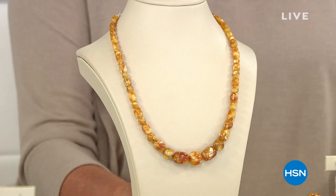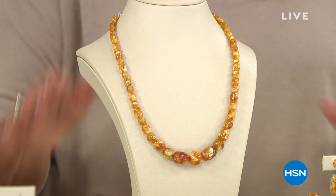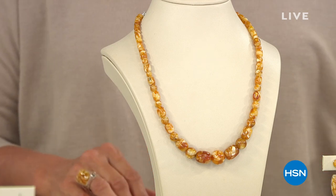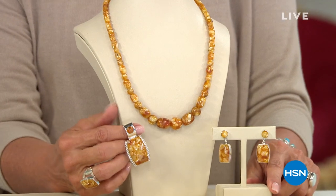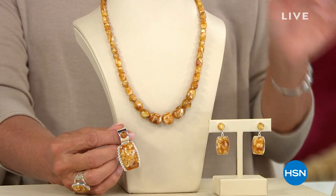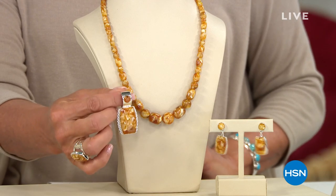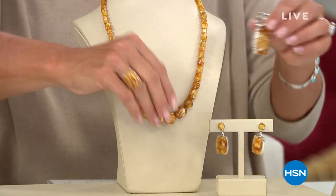Big drum roll — because we have a collection I am so excited about. It is on its way already to becoming a fantastic customer pick. It is an entire amber collection, and this is butterscotch amber, which is just so yummy and so fabulous. We start off with this amazing necklace — you can see it gets quite large with these beautiful, really big beads. We have the matching earrings, a pendant that's two inches, and I'm also wearing the most delicious easy-to-wear ring.